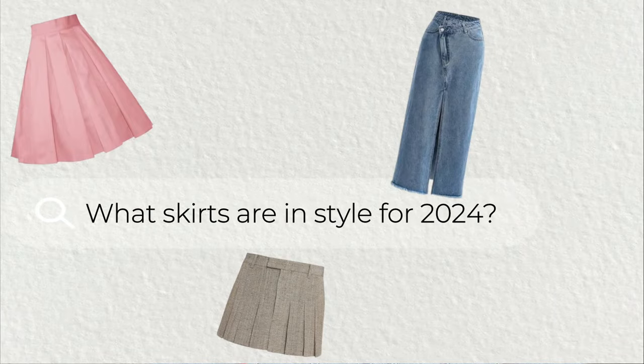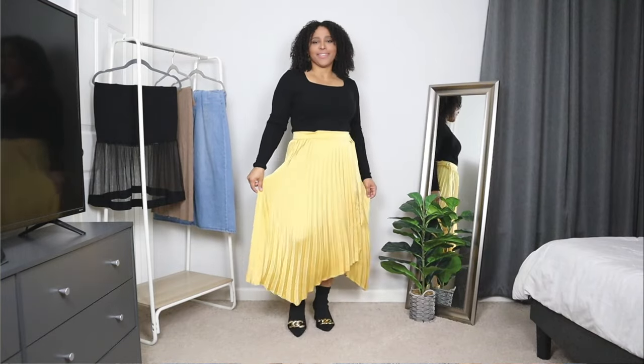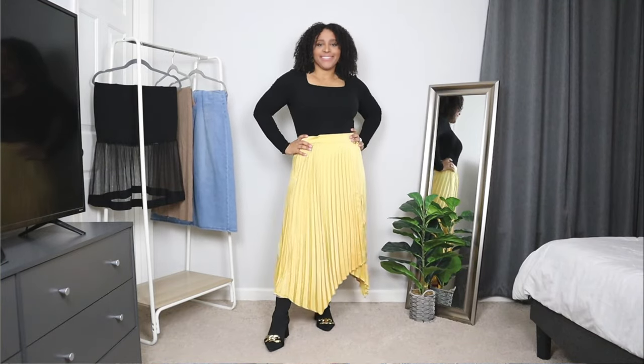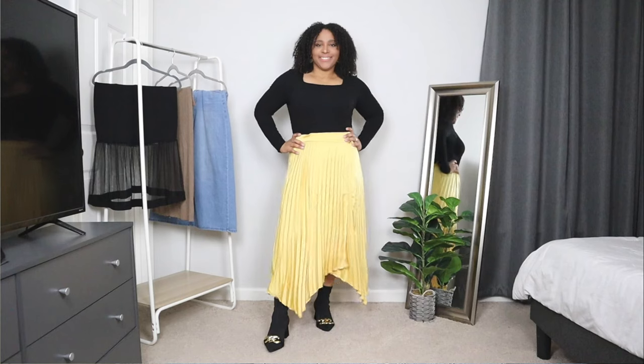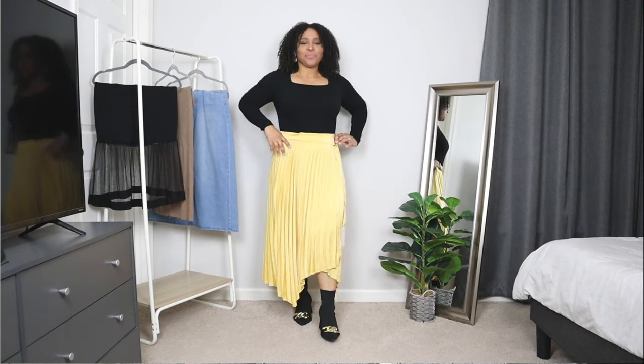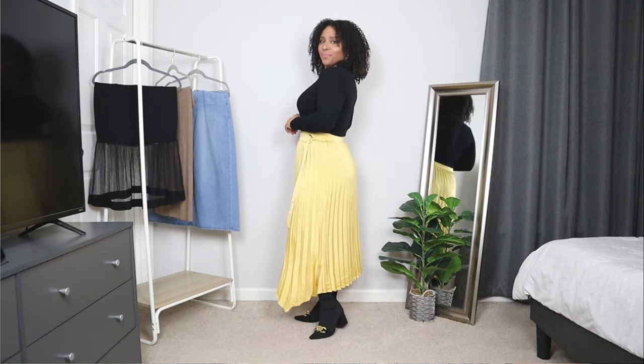So what skirts are in style for 2024? Let's start off with pleated skirts — a spring 2024 must-have. Pleated skirts are making a big comeback, offering a versatile and stylish option for the warmer months. You can find pleated skirts in various styles, materials, and colors. They're elegant and flowy, perfect for a breezy spring day.